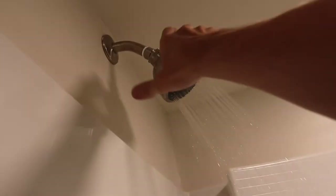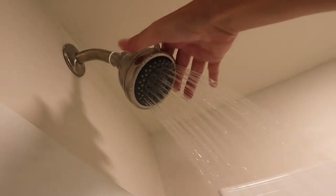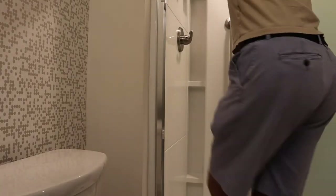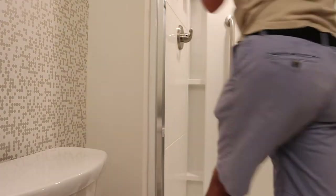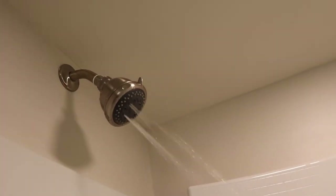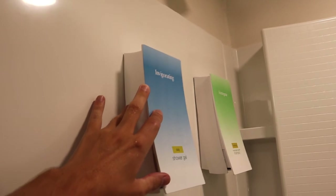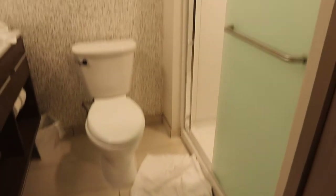That was the one complaint I have — it took a lot to actually get this thing to turn and it's really hard doing it with one hand. But we got it to the other setting, which is that massage-in-the-middle type of setting. They have Neutrogena shampoo and an invigorating shower gel that comes standard with the hotel, so you don't need to bring your own. That is a look at the shower.